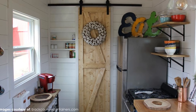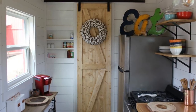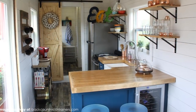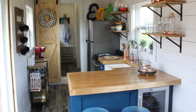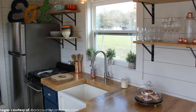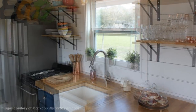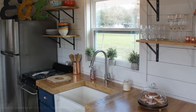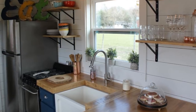This home has a totally open floor plan with the bathroom at the back. The kitchen is L-shaped with a wood countertop and bright blue cabinets below. The kitchen comes with a wooden counter breakfast bar, a sleek white farmhouse sink, overhead shelf storage, a freestanding cooking range, and an apartment-sized refrigerator.